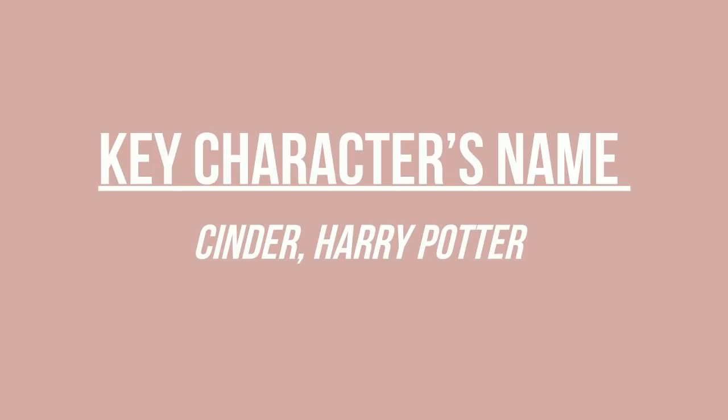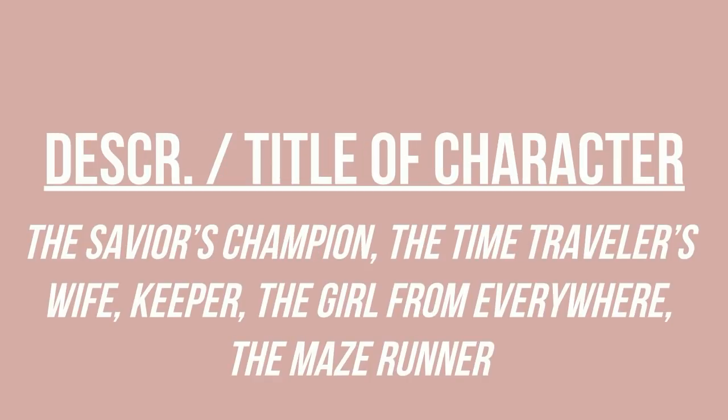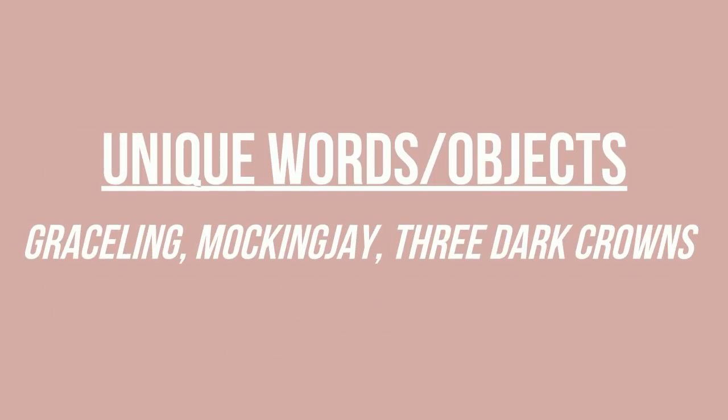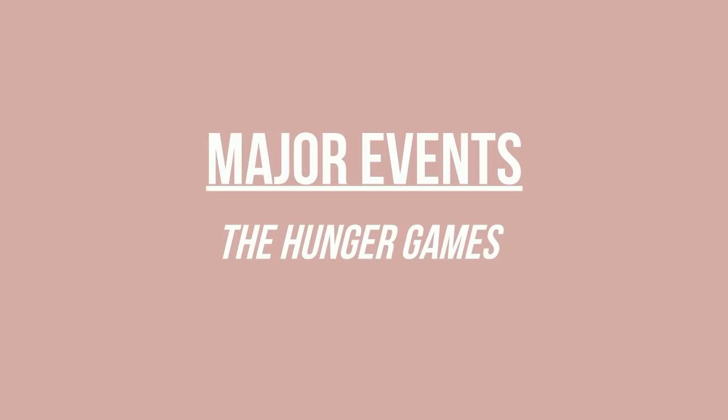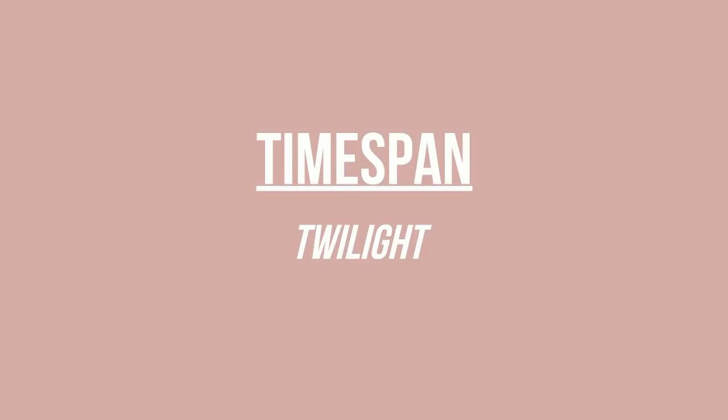If you're someone who doesn't like to be too formulaic, here are some other tips. You could name your novel after a key character, like Cinder or Harry Potter. You could name it after a description or title of your character, like The Savior's Champion, The Time Traveler's Wife, Keeper, The Girl from Everywhere, or The Maze Runner. You could take unique words or key objects in your book and make that the title — like Graceling, Mockingjay, or Three Dark Crowns. Or pick a place or location important to your book, like City of Bones, A Thousand Leagues Under the Sea, or Treasure Island. Don't forget major events like The Hunger Games, or even a time of day or time span like Twilight.